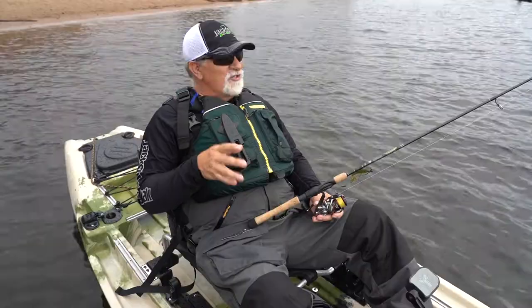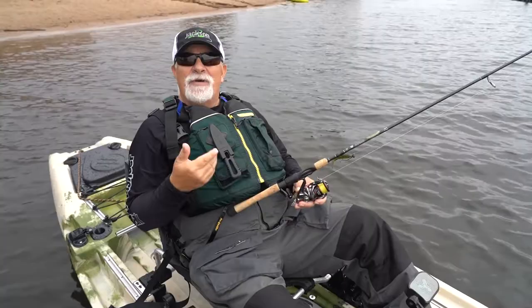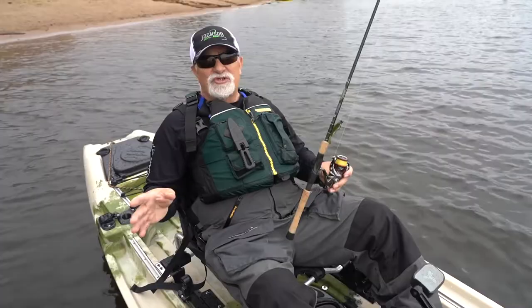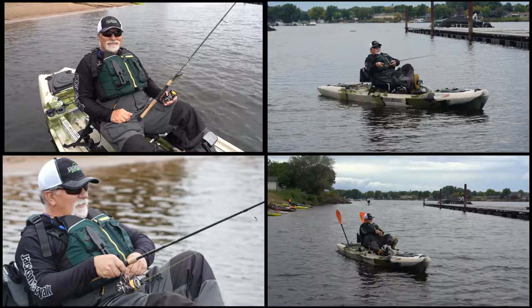Leg muscles are definitely stronger than the arms. I've also found that sometimes when you get a spot, fish will tend to pull you in and there could be more fish in that spot. I'm able to back pedal out and not ruin the spot — it's just been made a lot easier. I don't have to worry; I can use my hands, change things, and still be paddling to a spot while I'm working on other things.